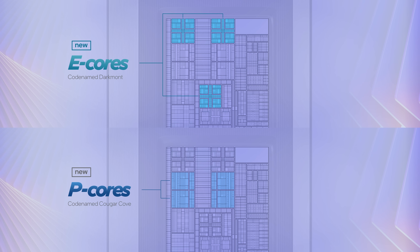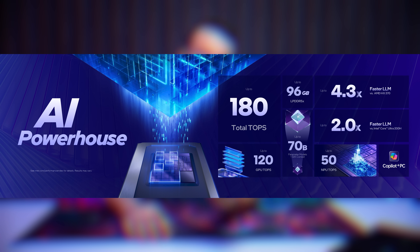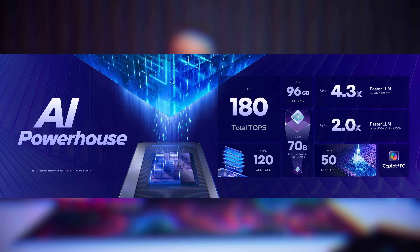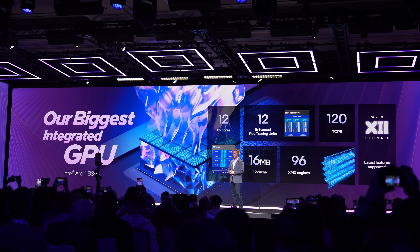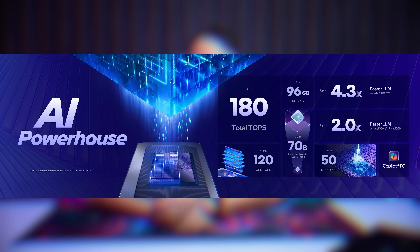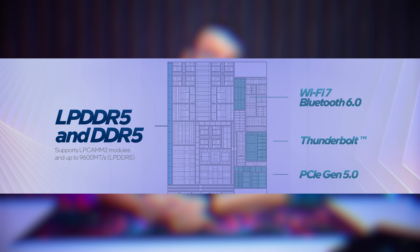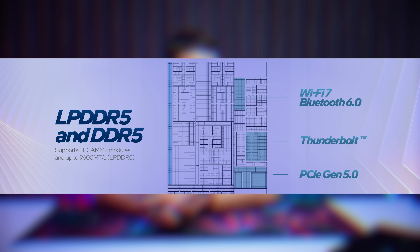This is thanks to their Darkmont E-cores, Cougar Cove P-cores, and plenty more improvements that help with efficiency. They've also designed it to be an AI powerhouse with up to 180 TOPS on the platform when you combine the CPU cores with the next-gen NPU5 and the XE3 GPU. Combined with support for up to 96 gigabytes of memory, you have a portable machine that can actually handle beefy LLMs. You can also get up to 9600 megatransfers per second on some configurations, making these memory powerhouses as well.